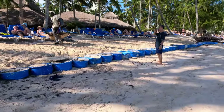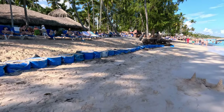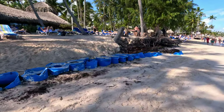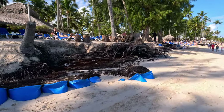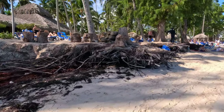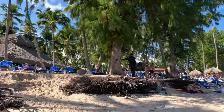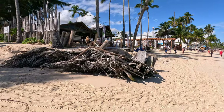Mother nature is quite a force and it's not easy. If you fight mother nature, chances are you're not going to win. This resort is going to have some challenges going forward - they may have to scale things back, away from the beach. Look at the size of these trees and look at the erosion; it's pretty significant.